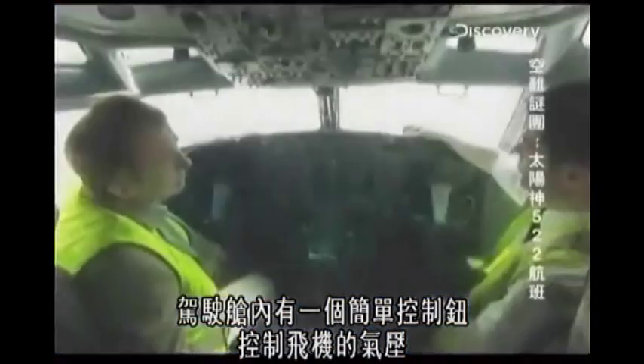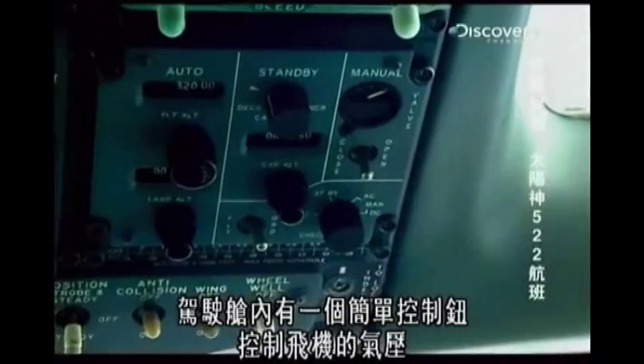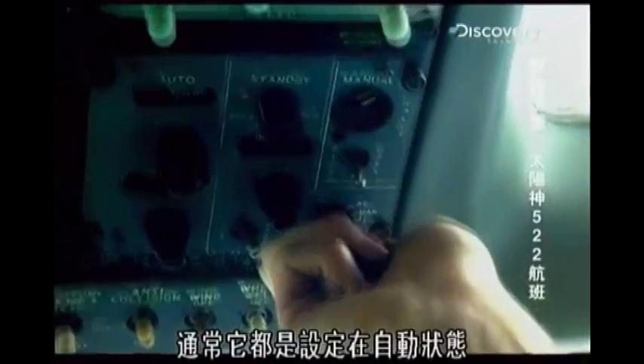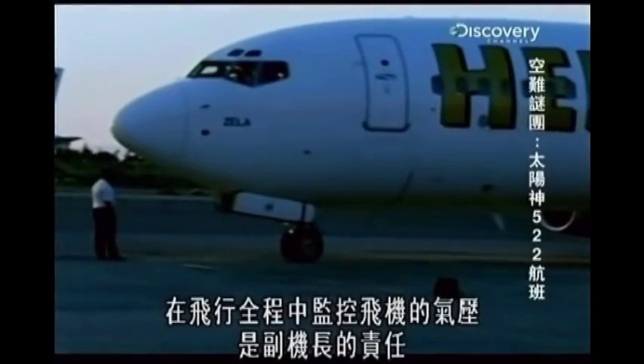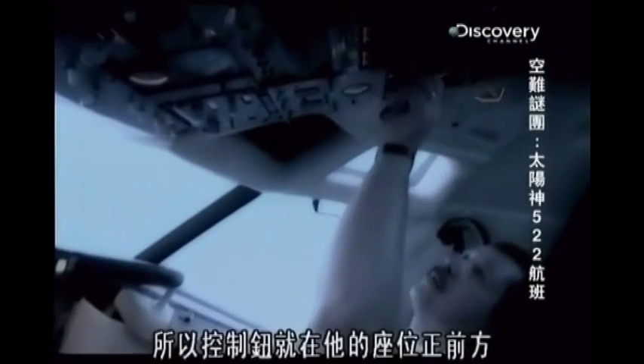The pressurization of the plane is operated by a simple switch in the cockpit. It's usually set to automatic, but it can be operated manually. It's the co-pilot's responsibility to monitor the plane's pressure throughout the flight. That's why the switch is located directly in front of him.